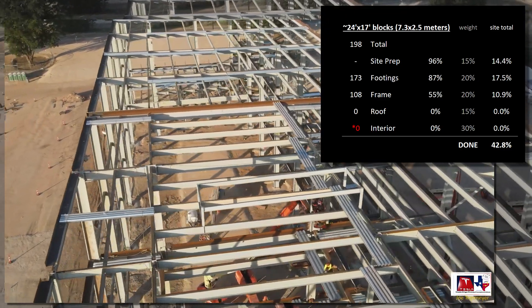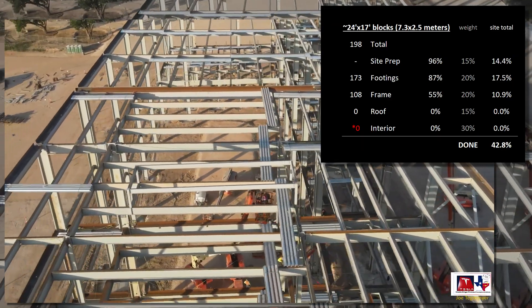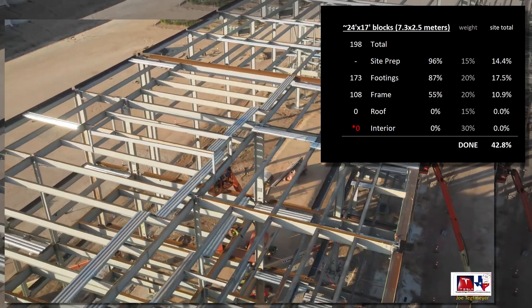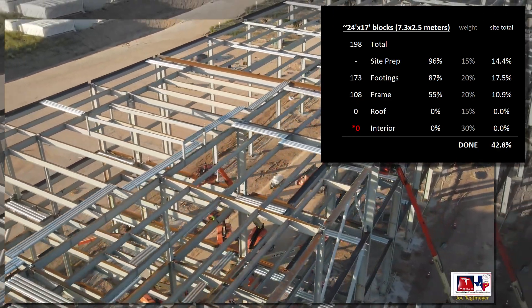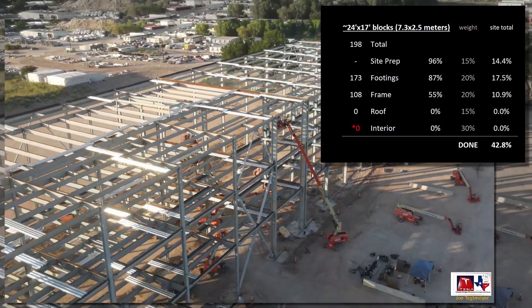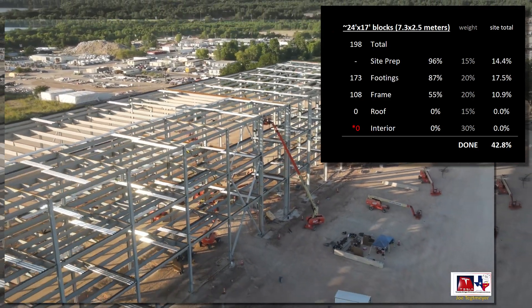The footings have gone from 80% last week to 87% this week as the steel frame covers the area, though they're likely 90–95% complete. There's no footing work underway, so this number will likely only continue to climb as steel covers each area.